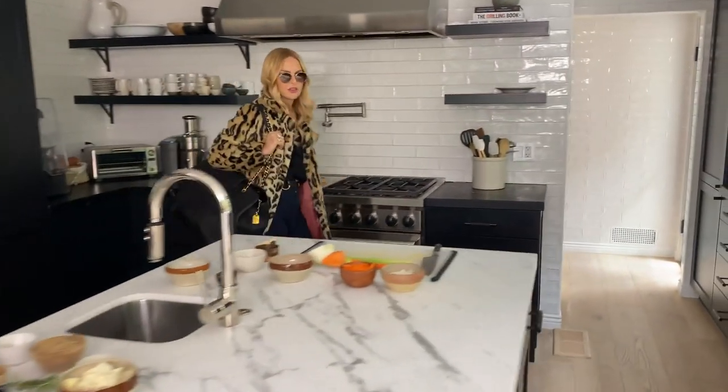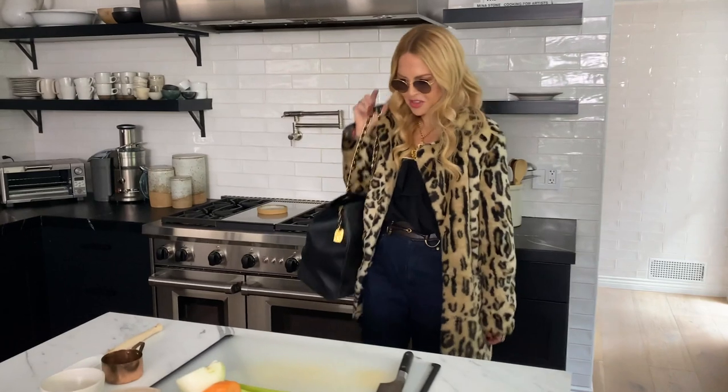Rachel! Hi, honey! Hi, Jess! Good to see you. What's happening? Nothing and everything. How are you?